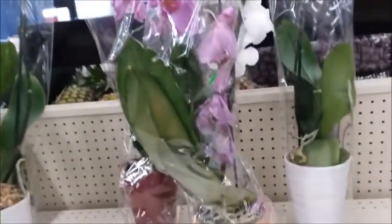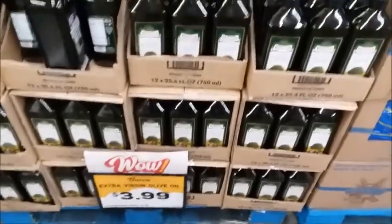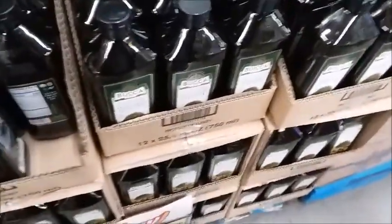And here's some orchids. Here's some olive oil for $4. Need to get some.